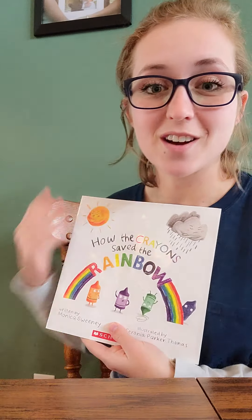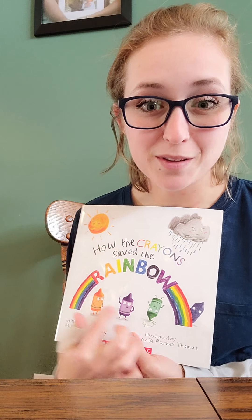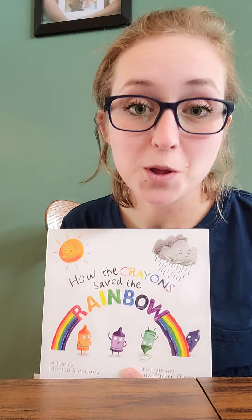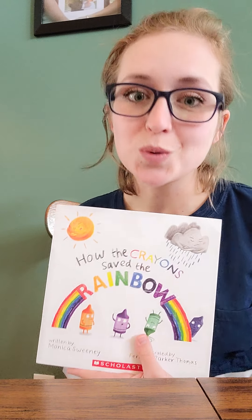I have a book for you. These glasses will help me read the words and see the book a little bit better. My book is all about the rainbow colors, and it's kind of a funny story about how these crayons here saved the rainbow, because the rainbow went away and took all the colors with it.